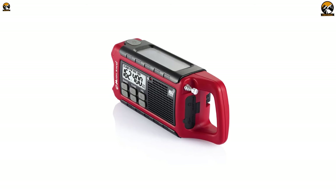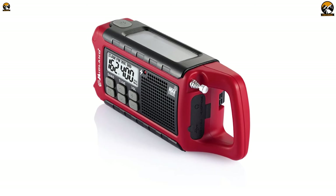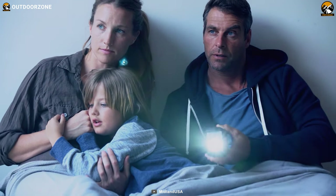In addition to the crank, the built-in solar panel and USB-C cable can also recharge the 2200mAh battery. When fully charged, the battery can last up to 32 hours, even when used continuously. In summary, this is an extremely reliable tool with multiple sources for generating electricity, making it an excellent addition to any emergency kit.